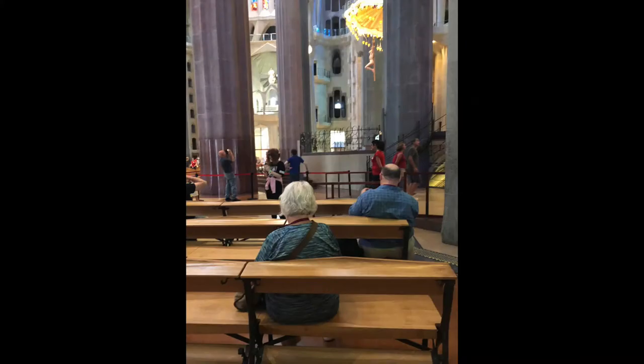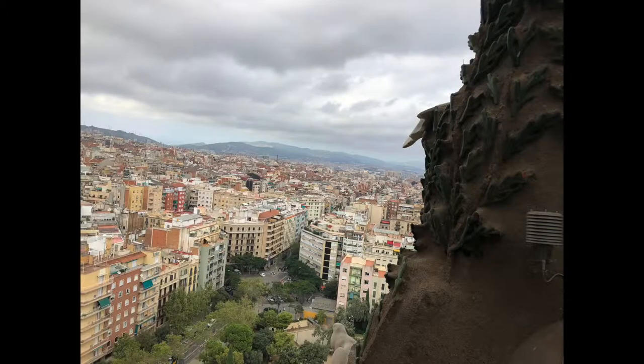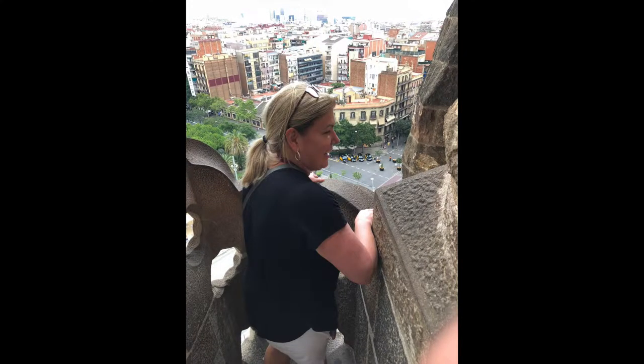The Sagrada Familia is absolutely beautiful and amazing. Definitely make sure you go up in the towers. Book your tickets in advance so you don't have to wait in the lines.